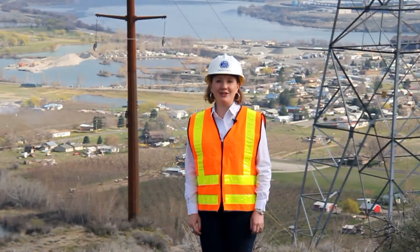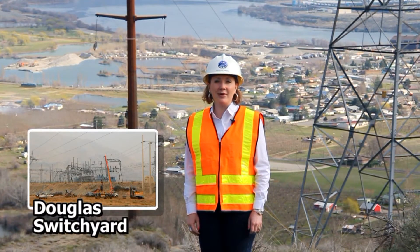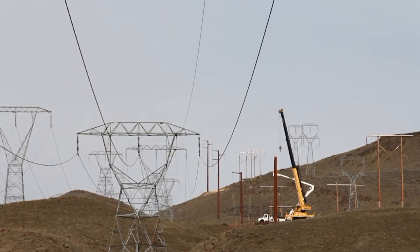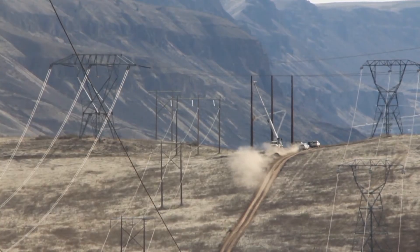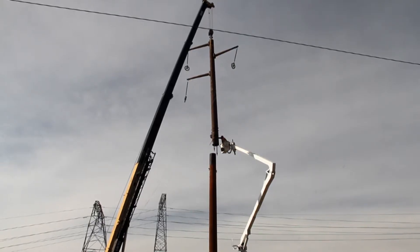Douglas PUD is nearing completion of a new 230 kV transmission line which will extend 13 miles from Douglas Switchyard in the Rocky Reach Dam area southeast to the Rapid Switchyard in the Rock Island area. The route follows an existing transmission corridor, allowing for the county's population growth with minimal interference from transmission lines. The line will provide redundancy, increase reliability, and improve voltage stability of the transmission system.